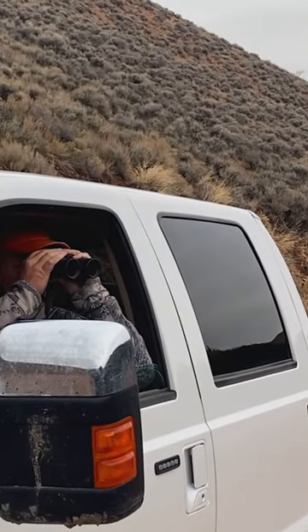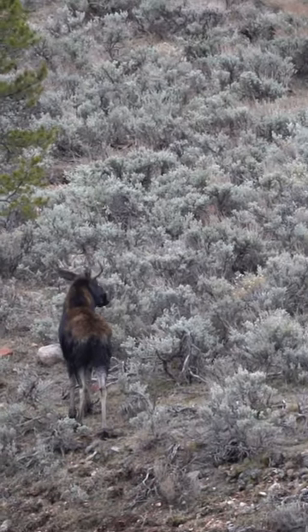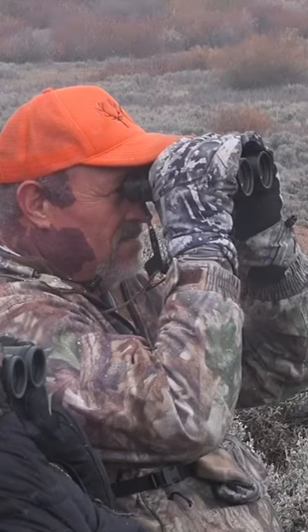We'd never been in this area before, so we spent the first day just trying to drive around and see what's around. We saw a lot of elk, cow moose, and a small bull, but nothing worth getting excited about.